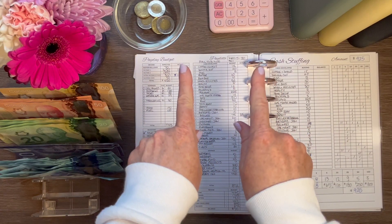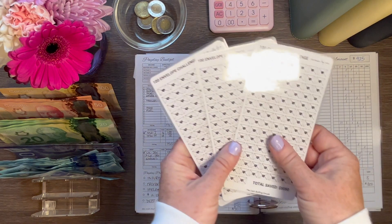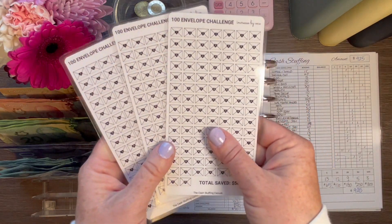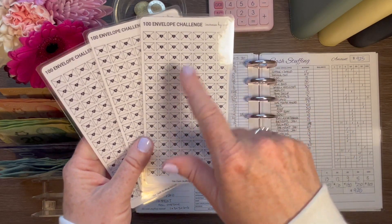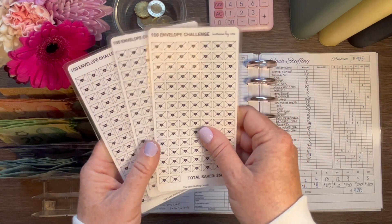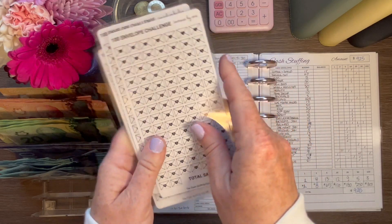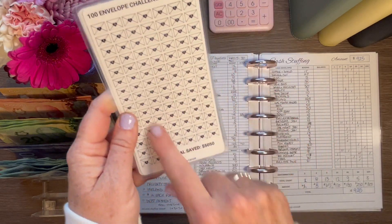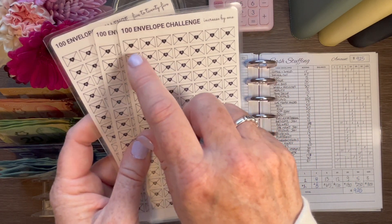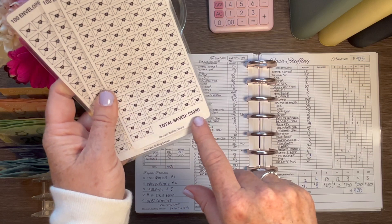Before we get started, I have a few things in my Etsy shop to show you that are new. I created a 100 envelope challenge — I have this in digital form and I'll also be selling it as a physical copy. You'll get an envelope with these if you buy them online. I have here the traditional 100 envelope challenge, which increases by one, and the numbers are more bolded and a bit larger. At the end you'll have saved $5,050.